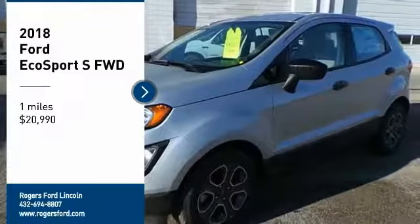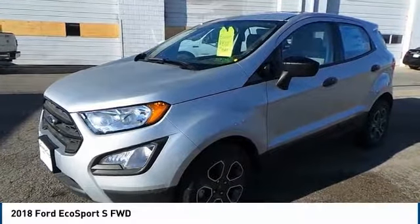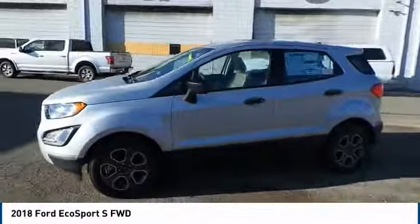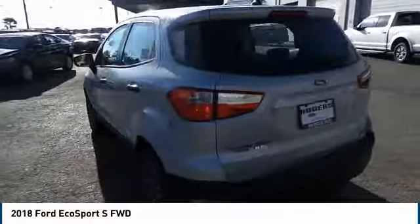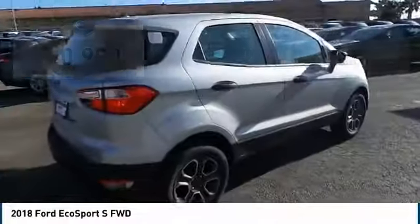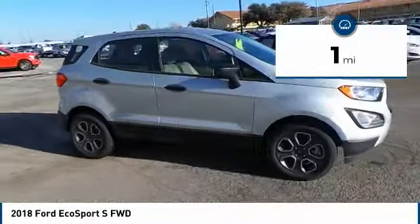Make a great choice today with the 2018 EcoSport. The Ford EcoSport has an upgraded interior that provides you all the features you could ever want. It also offers the functionality of an SUV, but in a size where you feel in control, and is priced below $25,000. This vehicle has less than 100 miles. Come take a test drive today.